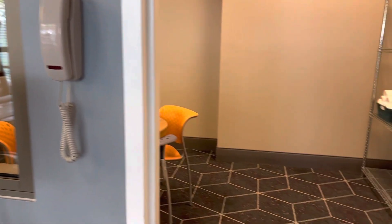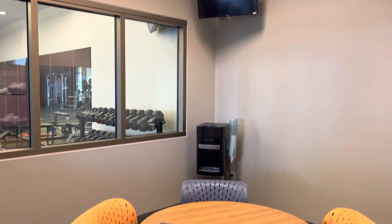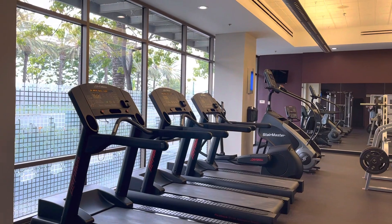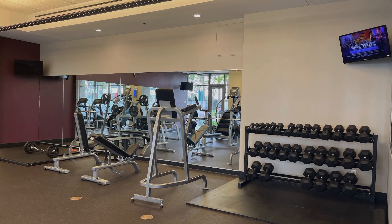Right next to the rec center is a fitness center, and what I thought was really cool is that it has a kids' room attached. Your kids can watch TV, draw, or do arts and crafts while you work out — there's a glass partition so you can keep an eye on them. Equipment includes treadmills, ellipticals, bikes, free weights, and a multi-purpose weight machine. Go early or late to get the weight machine since it tends to be busy.